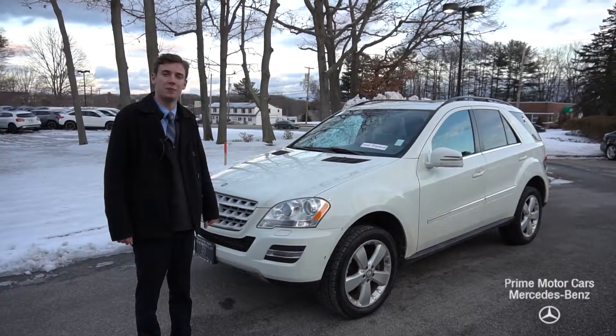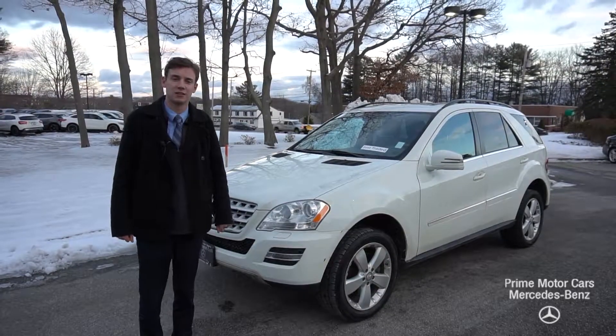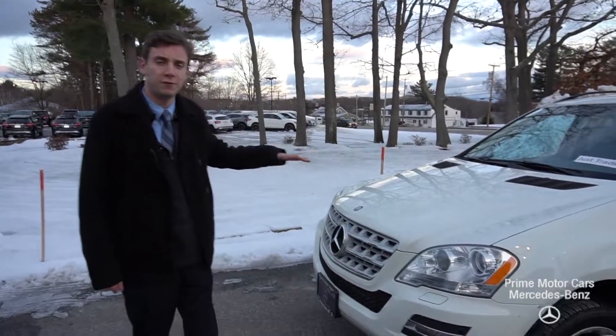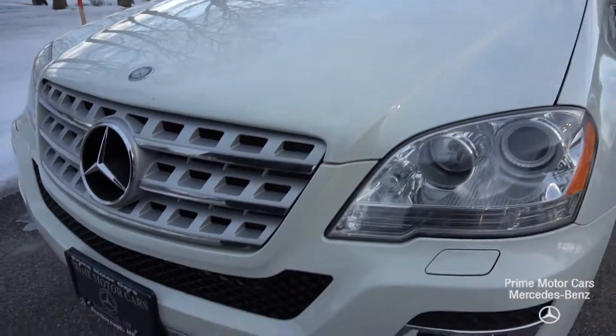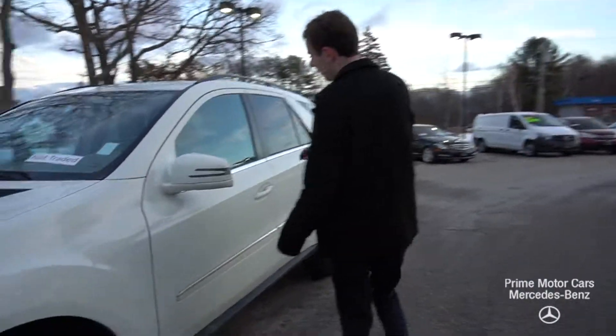Hi Kevin, this is Spencer from Prime Mercedes in Scarborough, Maine. To my left is the vehicle you inquired about. This is our 2011 ML350. Beautiful vehicle. It is being sold as a wholesale vehicle here at the dealership, and it comes in a white metallic with a beige leather interior.